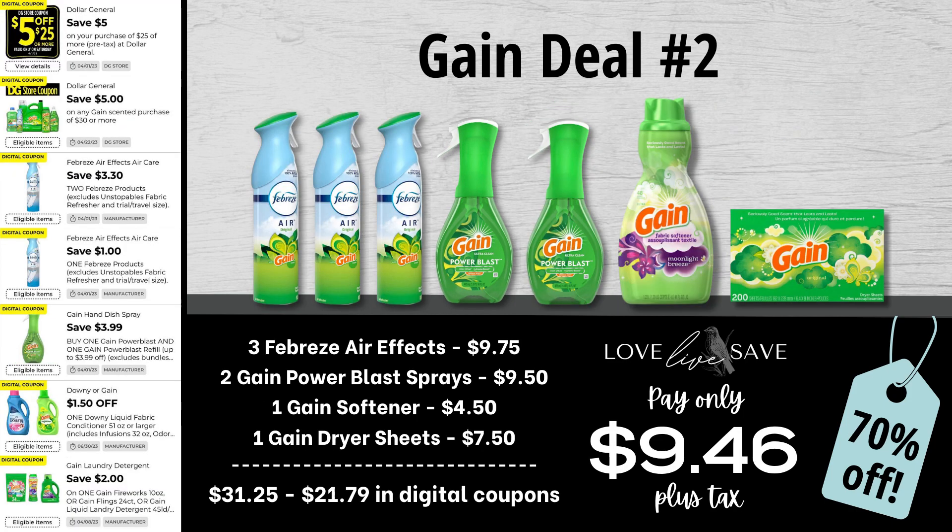Next up for gain deal number two, grab three cans of Febreze AirFX — or you can substitute them for the Febreze small spaces — two gain power blast sprays, one bottle of gain fabric softener, and one box of gain dryer sheets. Before coupons, our total retail value comes to $31.25. We have $21.79 worth of digital coupons, which brings our total app out-of-pocket down to just $9.46 plus tax, or a 70% off savings. Awesome deal to stock up.